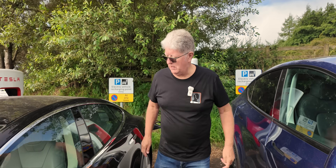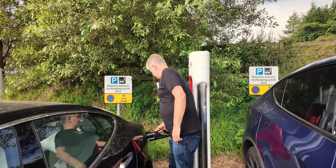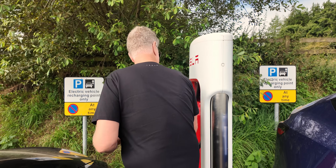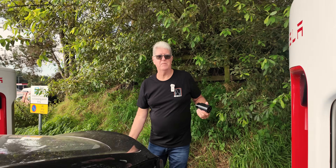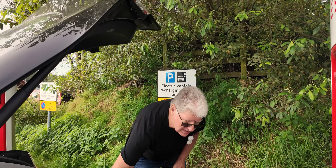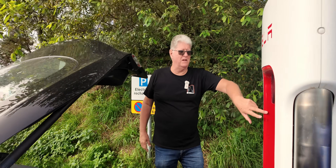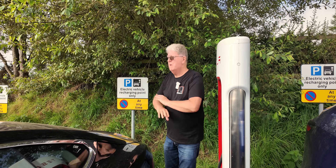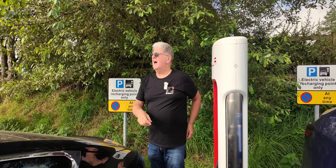We're going to disconnect now. Just make sure the car is unlocked, press the button, undo the connector, take the adapter out, and that's it. Payment is handled automatically — there's no payment terminal on these chargers, no way to pay directly; it all has to be done through the app, but once you're set up everything is fully automated.